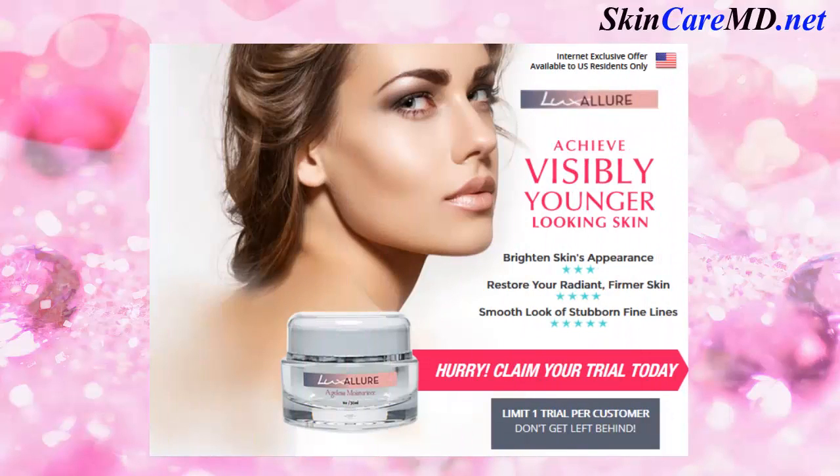The Lux Allure Ageless Moisturizer. Achieve visibly younger looking skin. Brighten skin appearance, restore your radiant firmer skin, smooth look of stubborn fine lines.